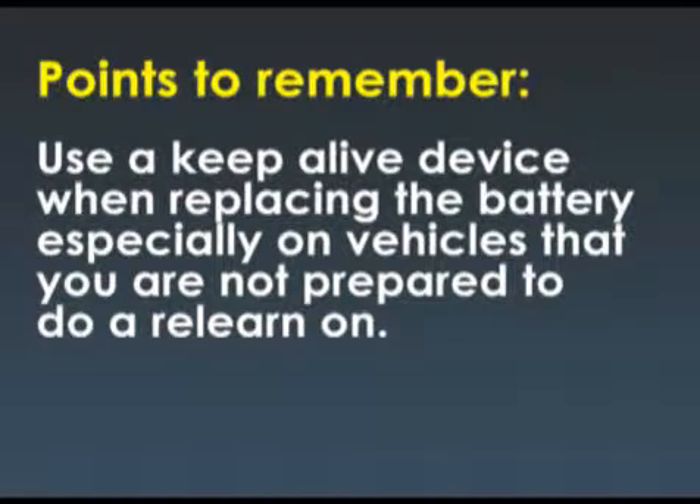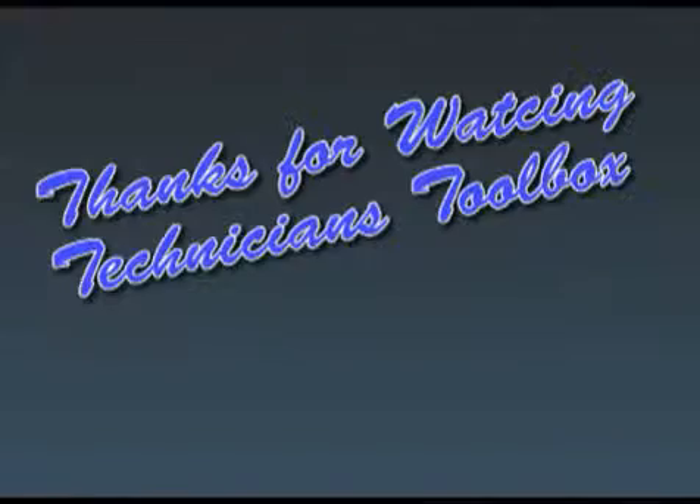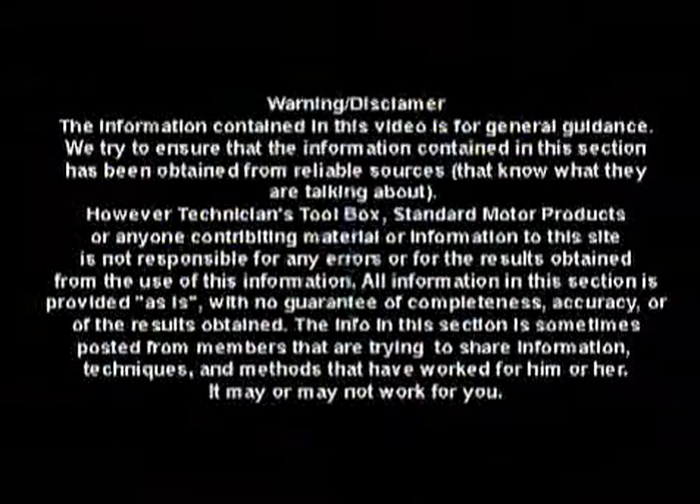Some points to remember: use a keep-alive device when replacing a battery, especially on vehicles that you are not prepared to perform a relearn on. Thanks for watching Technician's Toolbox. See you next time.